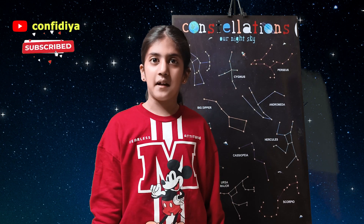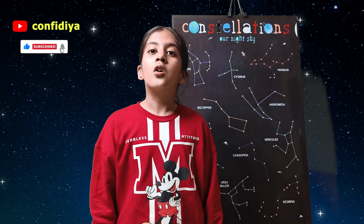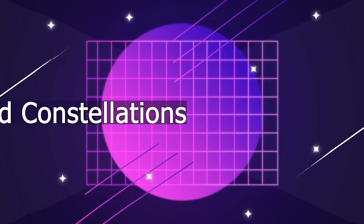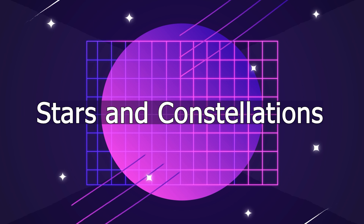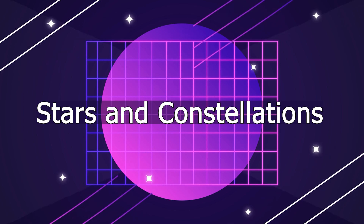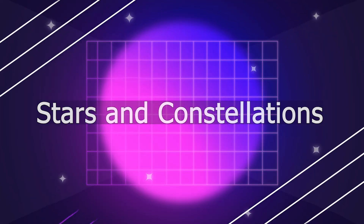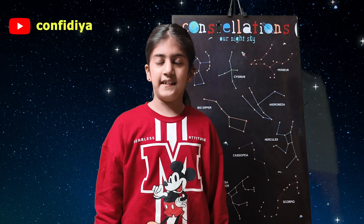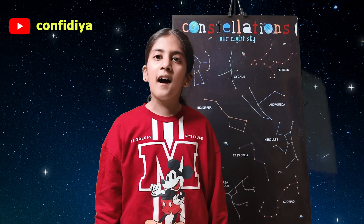This video is about stars and constellations. So let's start the video. First, let's study about stars.